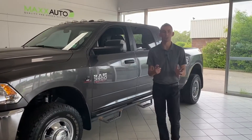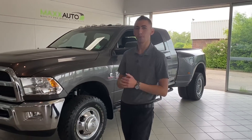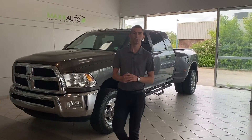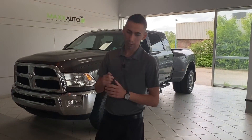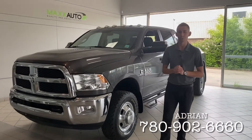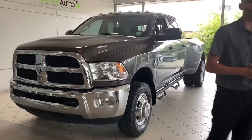Alright guys, so there you have it — the 2016 Ram 3500 Mega Cab Dually here at Max Auto. 6-speed manual, ultra rare. Come check it out and get your experience here at Max Auto. Give us a call at 780-902-6660. I look forward to seeing you. Talk to you soon. Bye for now.